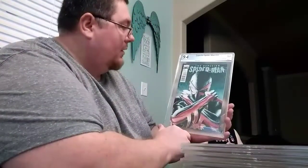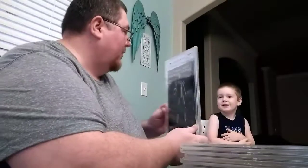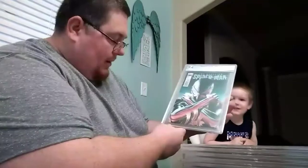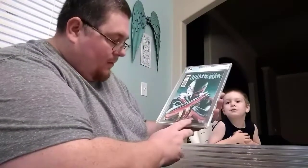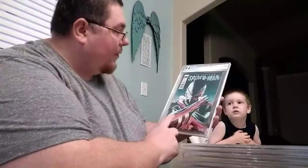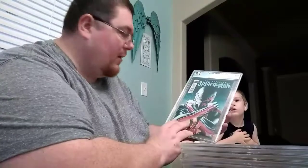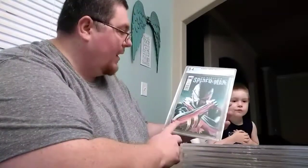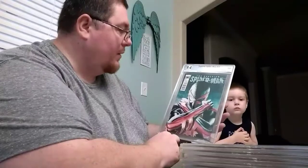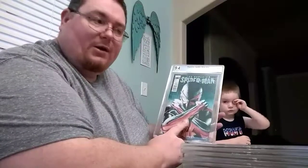First, this is my Superior Spider-Man number 17 — the Jones variant. Iron Man is on the back, Spider-Man's on the front. I'm kind of happy with a 9.4. The book did have some dings in it. I asked to have it pressed, or at least previewed to see if pressing would help. A 9.4 is not too bad — that cover is really good. I don't plan on getting rid of this book. I also have a graded Venom to match it, done by Jones as well.